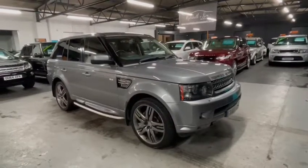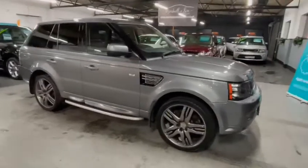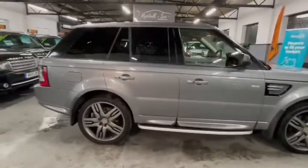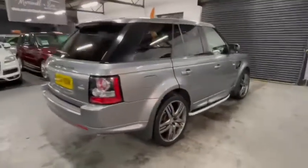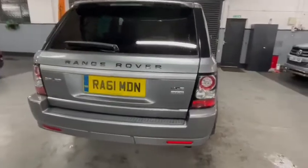Good afternoon. I'd like to introduce this 2011 61-plate Land Rover Range Rover Sport HSE, the SDV6 Autobiography. It's covered just over 78,000 miles and has got five service stamps to 76,000, so it's been a well-looked-after car.